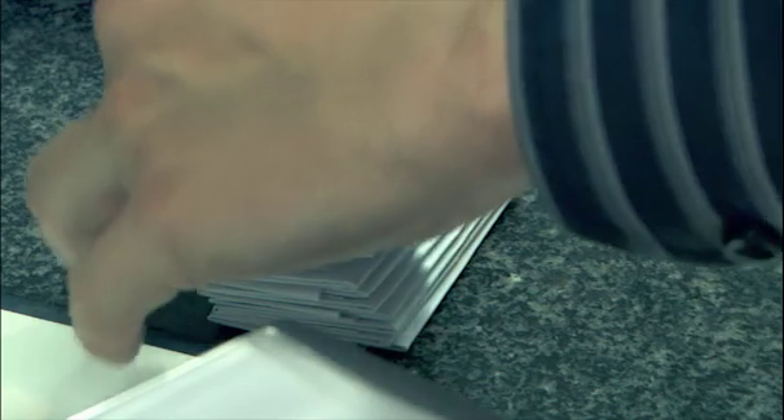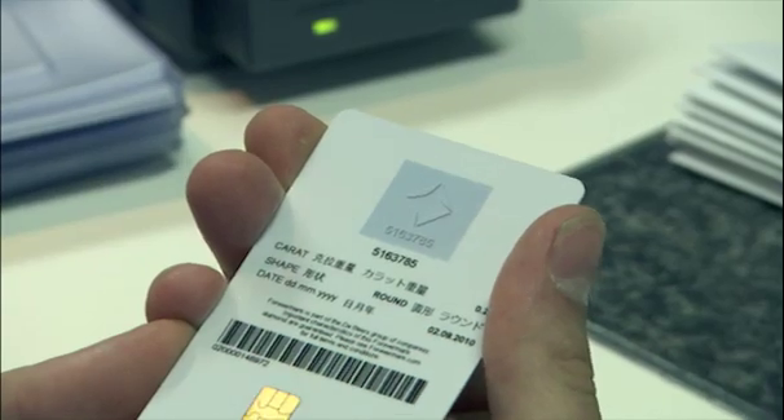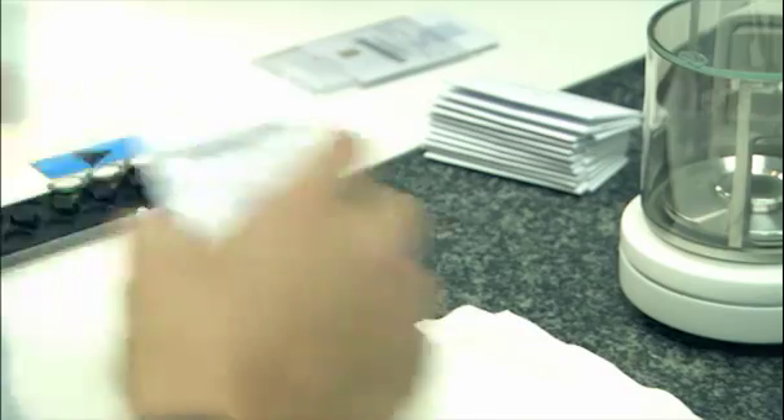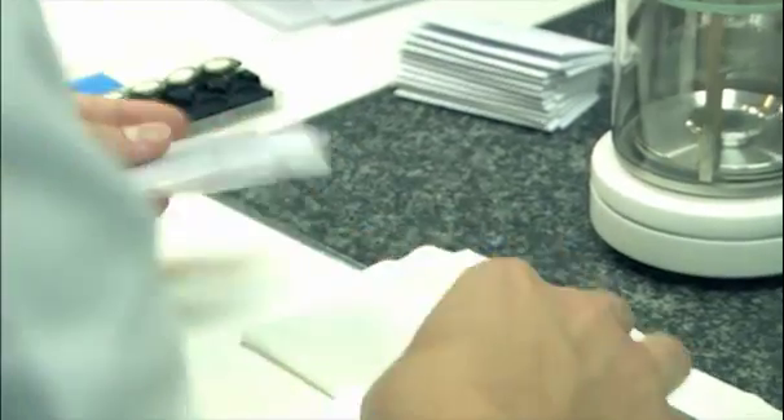The inscription at the heart of a Forevermark diamond is a promise that it has been carefully selected to meet Forevermark's standards of quality and integrity. The individual number identifies it to be uniquely yours.